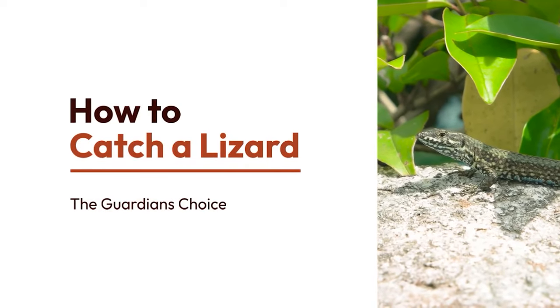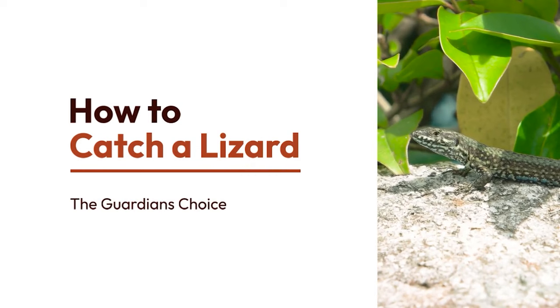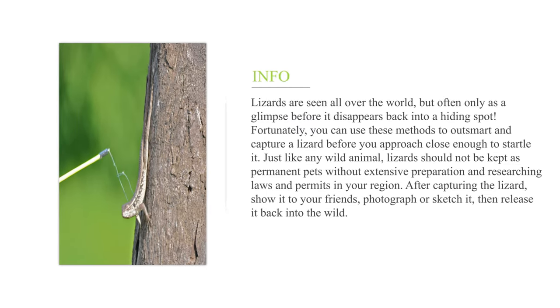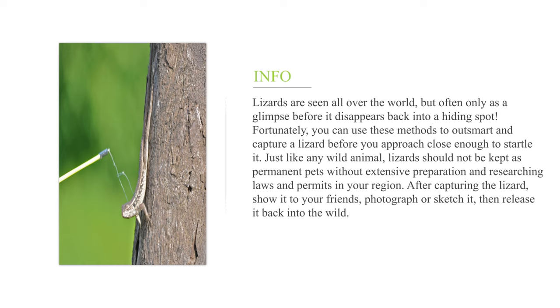How to catch a lizard? Lizards are seen all over the world, but often only as a glimpse before they disappear back into a hiding spot. Fortunately, you can use these methods to outsmart and capture a lizard before you approach close enough to startle it.